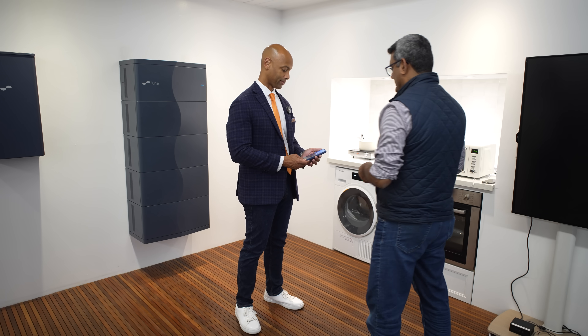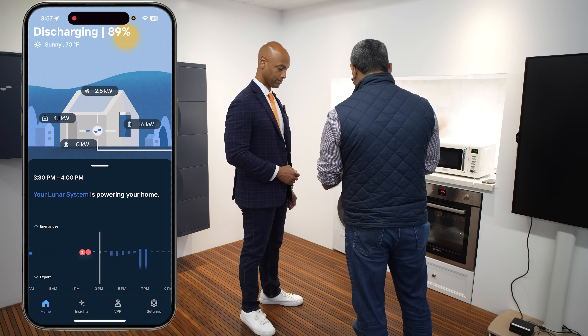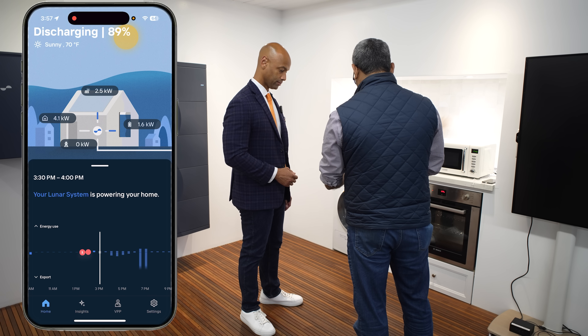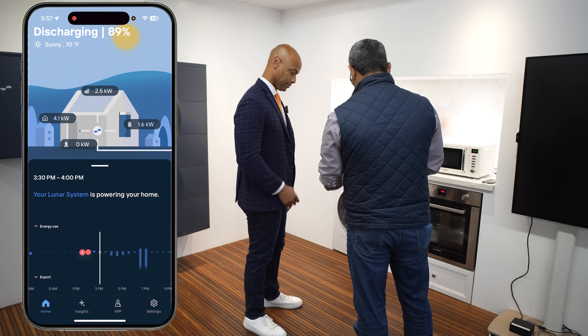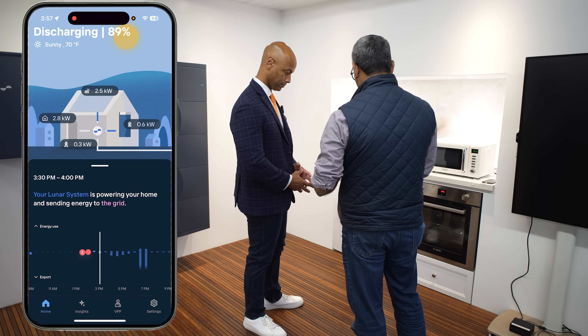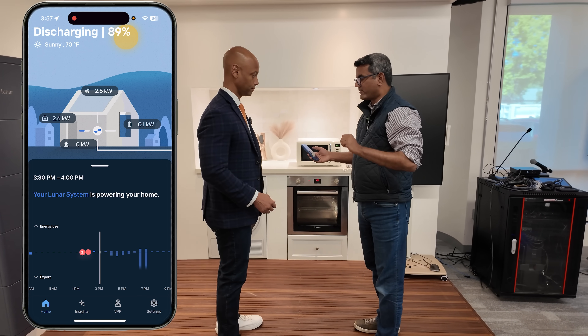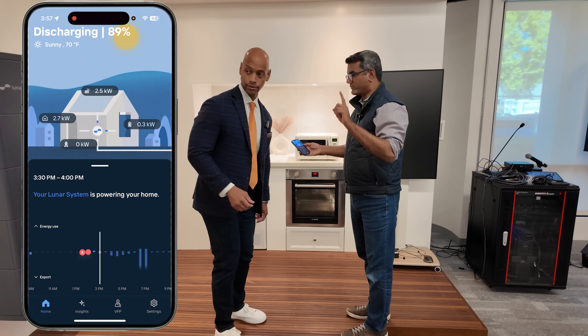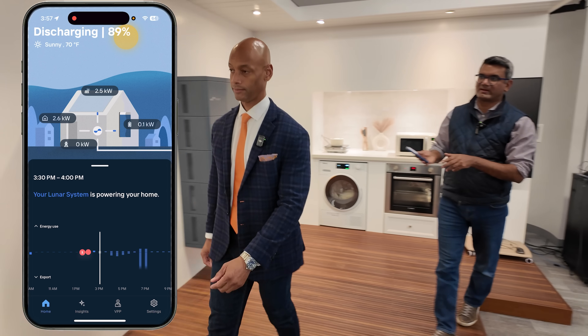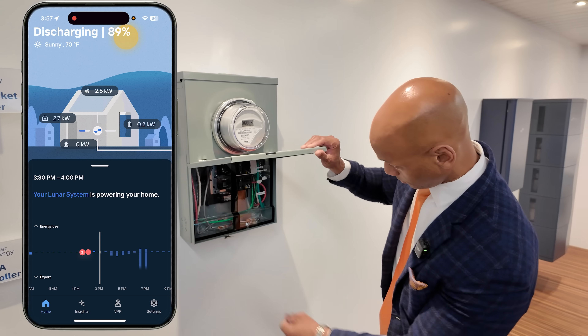What could a homeowner expect to see during a power outage? How does the system switch over and what can we control in the app? Let's simulate a power outage. Right now the solar and the battery are powering the home, as you can see the loads are on. There's a breaker out there — could I request you to walk over there and turn the breaker? What you're essentially doing is disconnecting this whole showroom from the grid power. Before you do that, I want you to notice how the appliances behave.